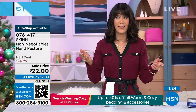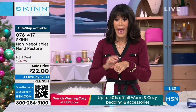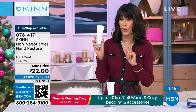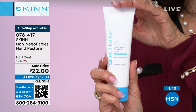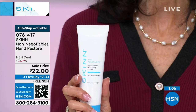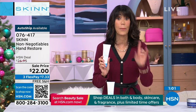Oh my gosh — I had never tried it before today, so I came down early to try it and flipped out. Not only are you getting double the size for $22, it's on AutoShip, and I think I have only like 600. So 600 people can grab it on AutoShip. With AutoShip, you're in control — you can speed it up, slow it down, cancel at any time, but you keep getting the product and you keep that great value of $22 plus the free shipping and handling.